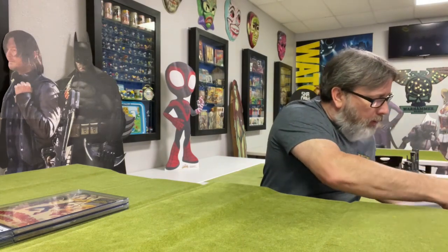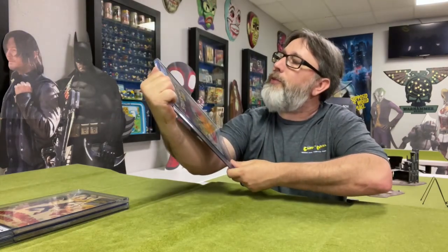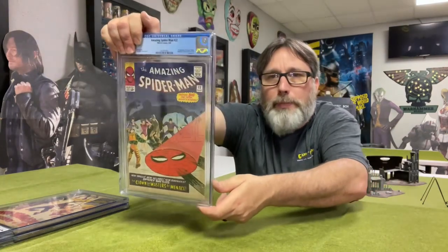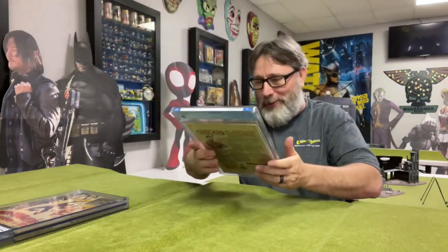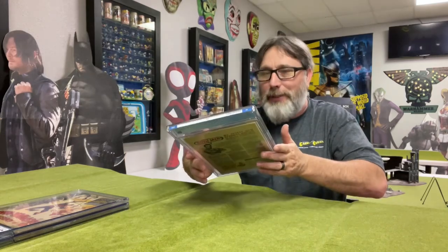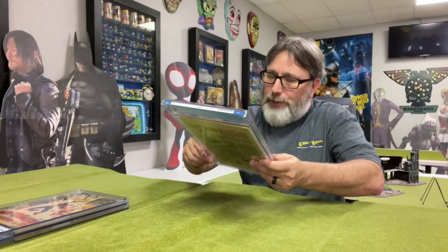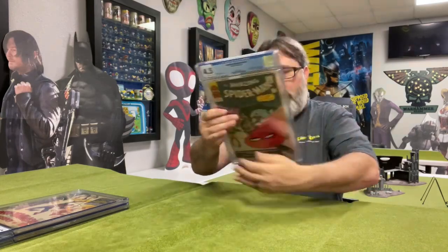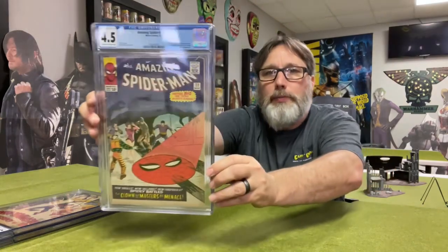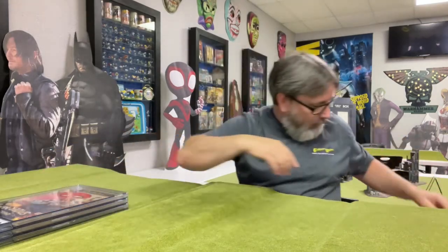Okay, here's another one. This one is Amazing Spider-Man number 22. I think it's the first appearance of Princess Python. Let's see — 4.5! Wow. I was not expecting mid-grades on these guys. 4.5 — there's a crease there that breaks the color, at least three inches, but other than that this book looks really good. Yeah, heck yeah, I'll take that.